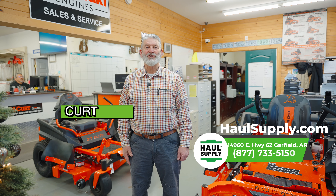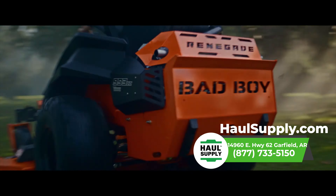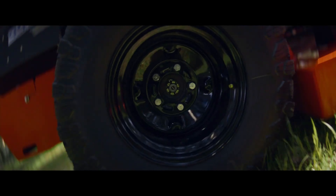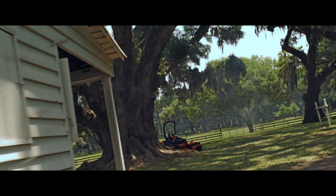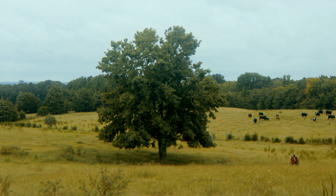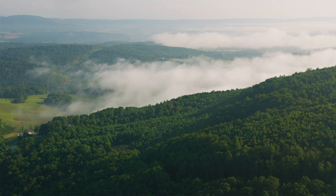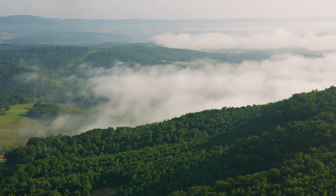I want to brag a little bit about our relationship with Bad Boy. Bad Boy started in about 2002. The two owners of Bad Boy were trying to find a mower that would fit the clay, the rocks, the stumps, the uneven terrain of Arkansas. We live in the Ozark Mountains and we needed something tough and sustainable to mow our grass and our fields.